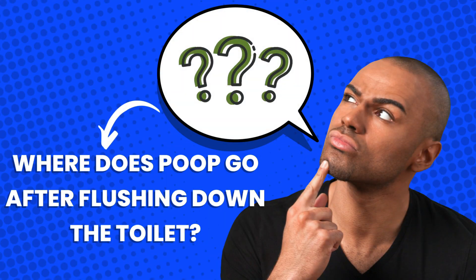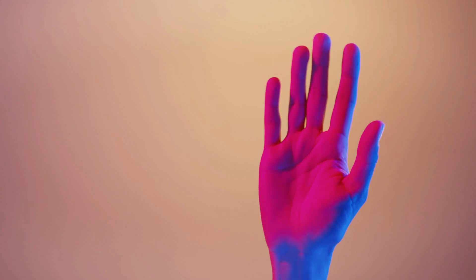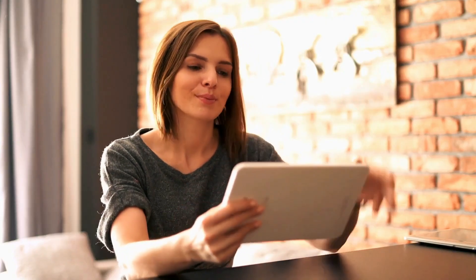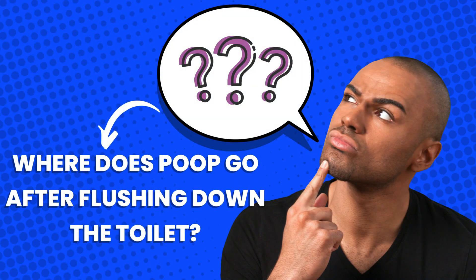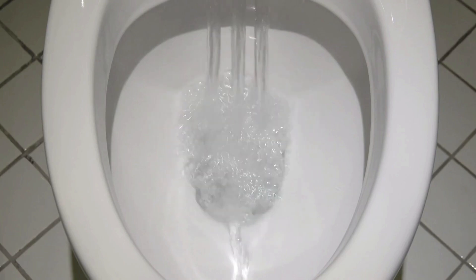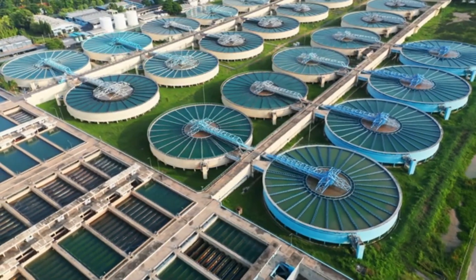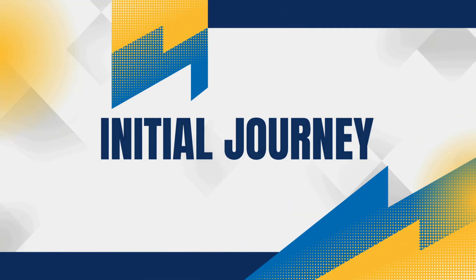Where does poop go after flushing down the toilet? Hey everyone, welcome back to our channel. Today we're exploring a question that might have crossed your mind at some point: where does poop go after you flush it down the toilet? We're going to follow the journey of waste from your home all the way to the treatment plant, so let's dive right in.